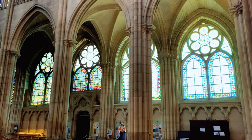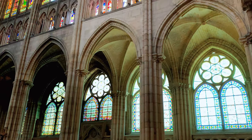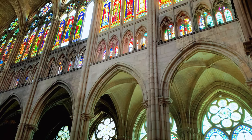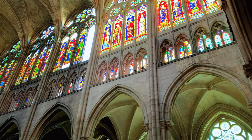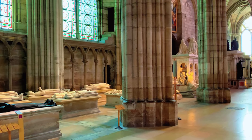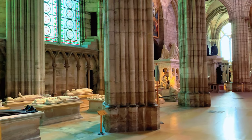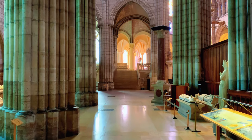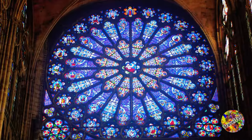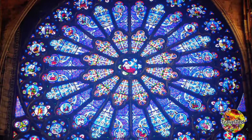Before we dive into the stunning artistry and royal connections, let's take a step back in time. The Basilica of Saint-Denis has a rich history that stretches all the way to the early centuries of Christianity. It was originally built on the site of a Gallo-Roman cemetery, but in the fifth century a Christian basilica was established here, thanks to the efforts of Saint Denis, a Christian martyr and the patron saint of France.